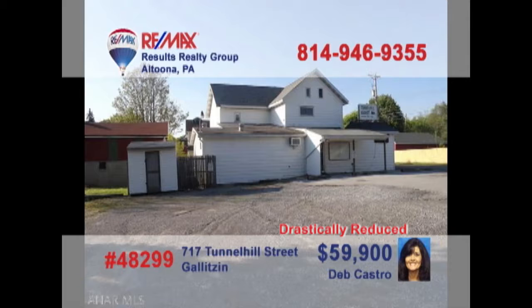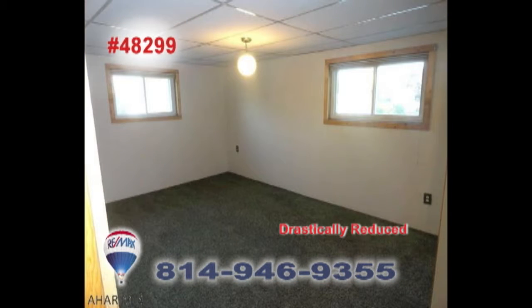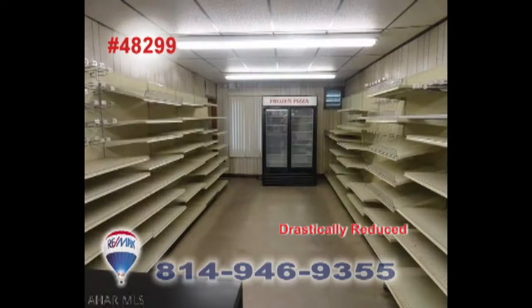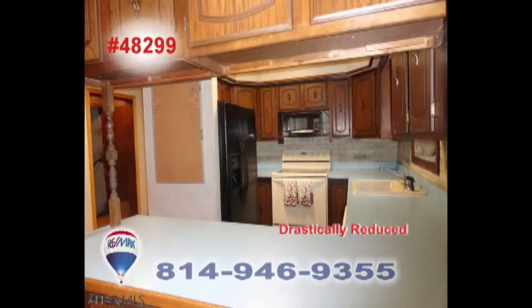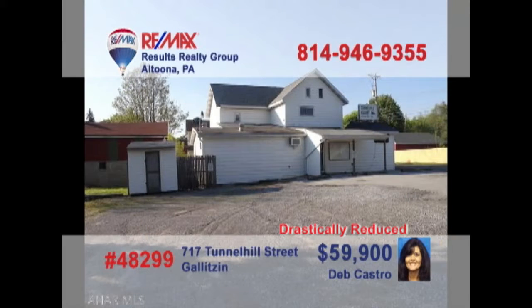Attention entrepreneurs — here's the business opportunity you've been waiting for, presented by Deb Castro. This property features a four-bedroom home attached to a former convenience store in a prime one-and-a-half acre location with plenty of parking. If you are ready for your own business or just looking for a comfortable home to live in or rent out, this is the right opportunity. Contact Deb right away for all of the details.